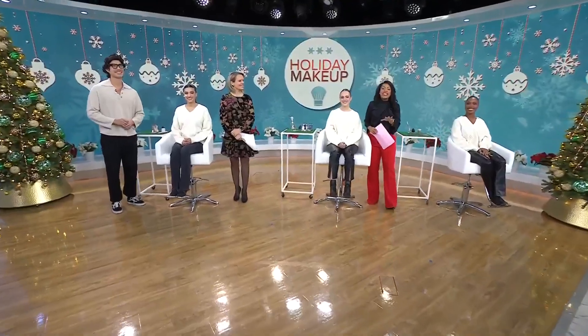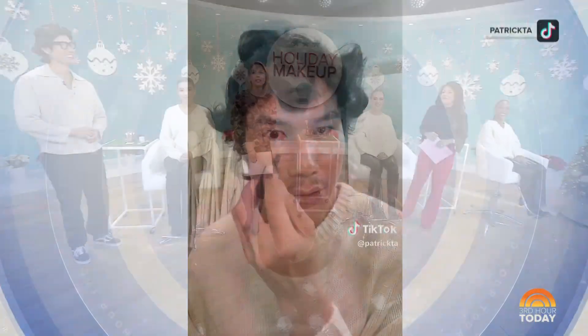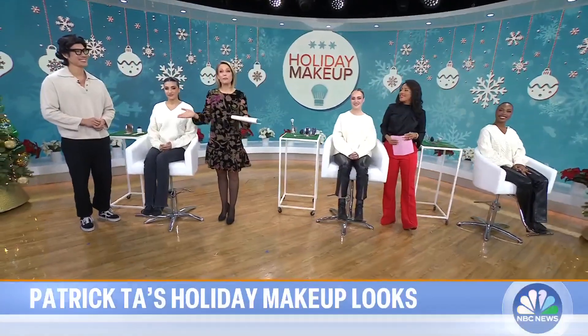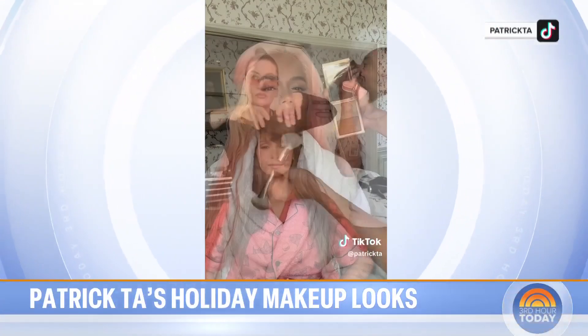This morning we are showing you how easy it is to go glam for the holiday gathering. Here to help us is celebrity makeup artist Patrick Ta, known for his beauty tutorials on TikTok and Instagram. He's one of Hollywood's top makeup artists working with celebs like Salma Hayek, Carol G, and Camila Cabello, just to name a few. He also has his own namesake brand, Patrick Ta Beauty.